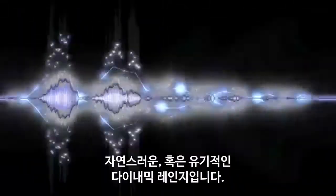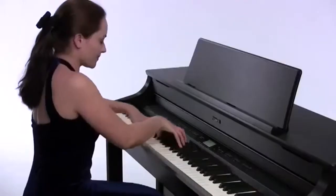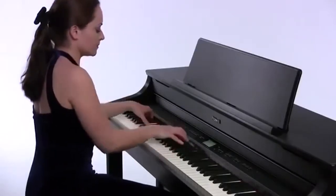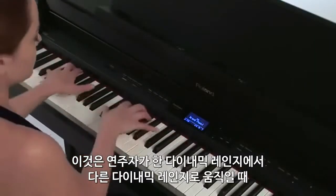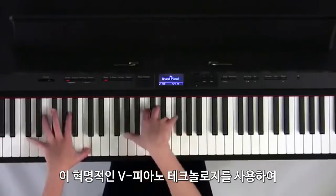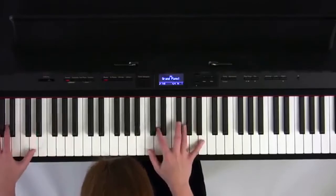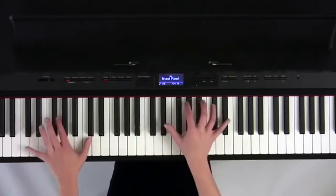The second component of the Supernatural piano sound engine is its natural, or organic, dynamic range. Typical digital pianos use four basic samples for each velocity or volume range, resulting in an abrupt change in tone as the player moves from one dynamic range to the next. Using its revolutionary V-Piano technology, Roland's Supernatural piano sound engine achieves natural and seamless variations in tone across the entire dynamic range.